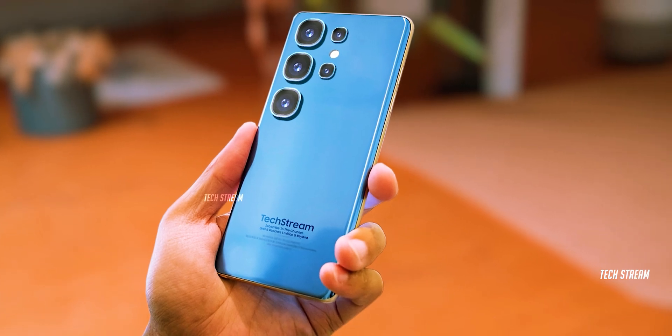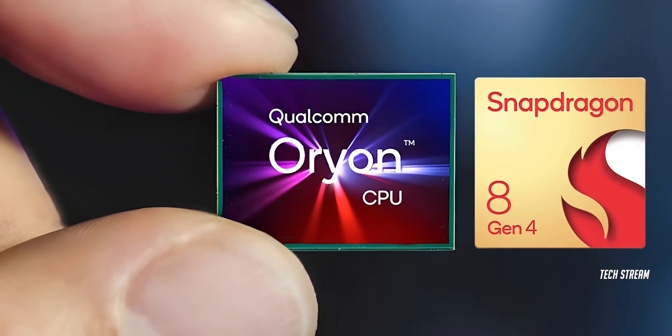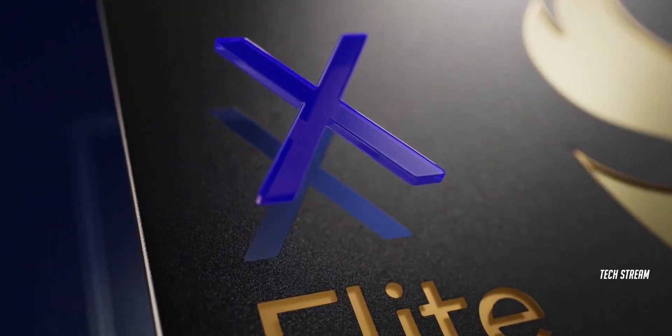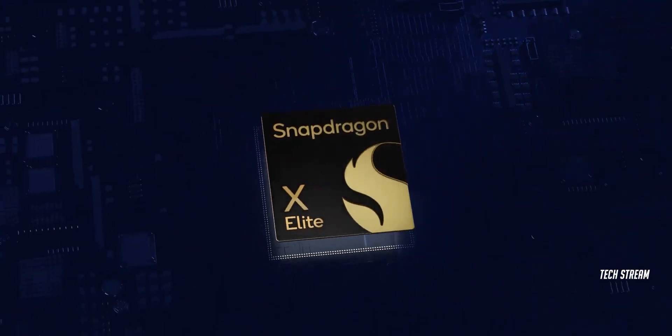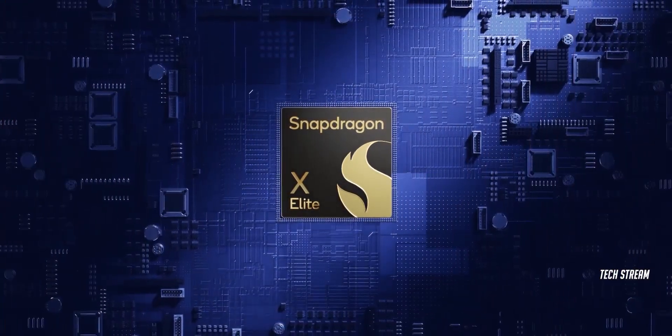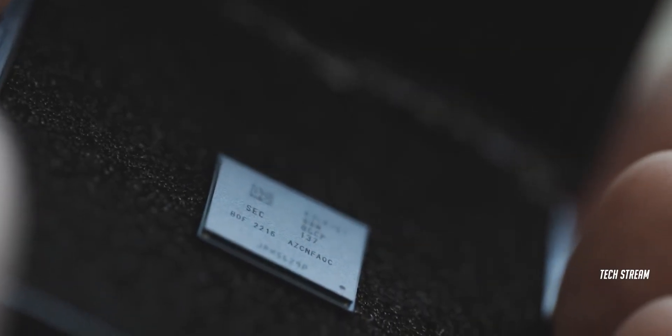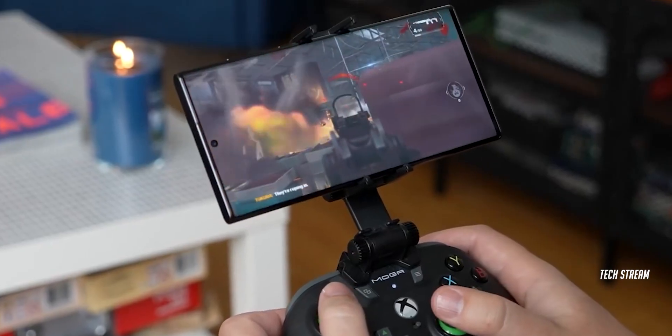The Galaxy S25 Ultra will likely feature the Snapdragon 8 Gen 4 processor, which has Qualcomm's custom Orion CPU cores already used in laptops powered by the Snapdragon X Elite chipset. Not only that, Qualcomm's next-gen flagship smartphone chip is also rumored to have a much more powerful GPU, so it could be great for gaming.